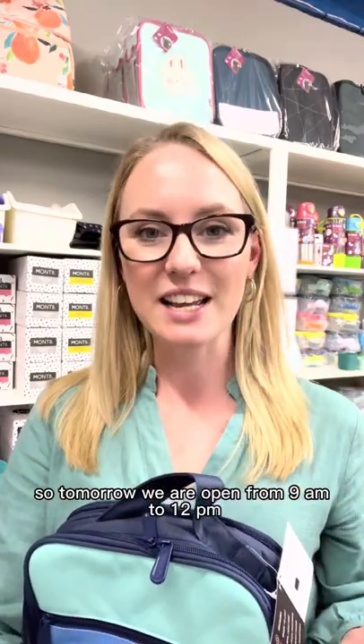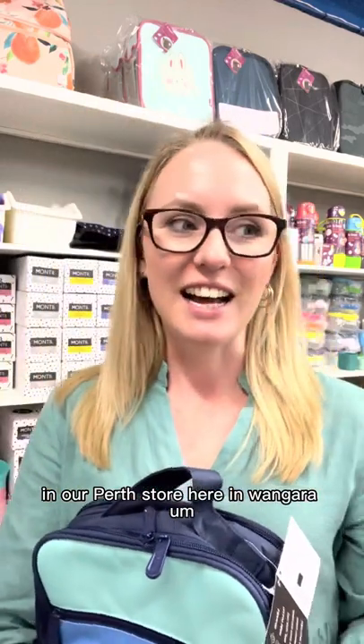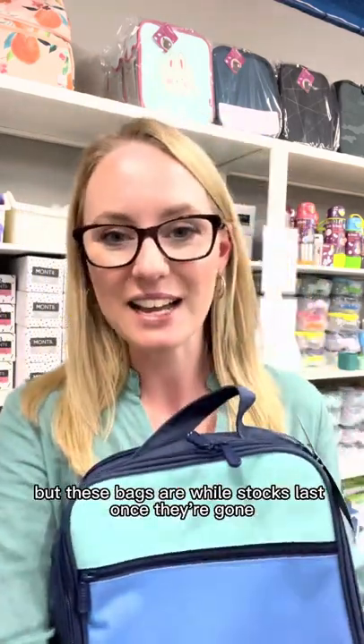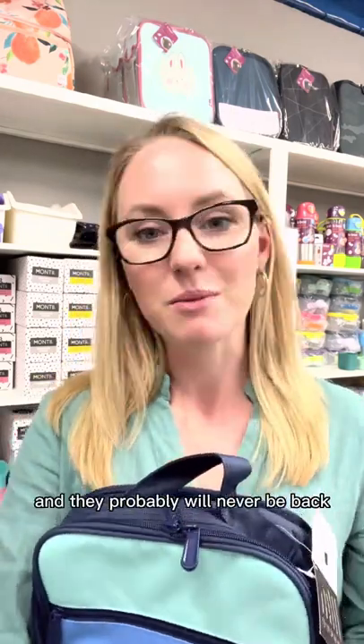Tomorrow we are open from 9am to 12pm in our Perth store in Wangarra, where we will have a bunch of different offers as well. But these bags are while stocks last — once they're gone, they're gone, and they probably will never be back.